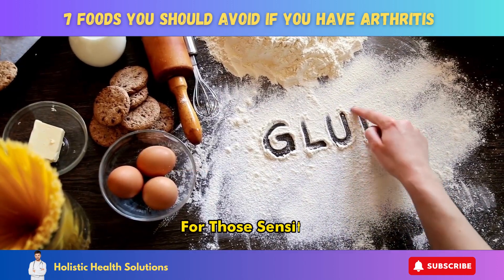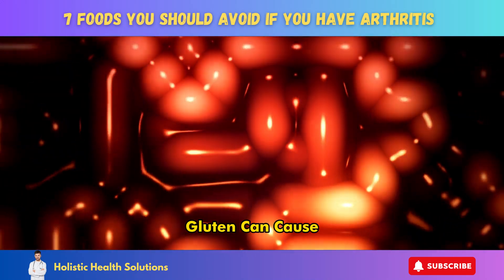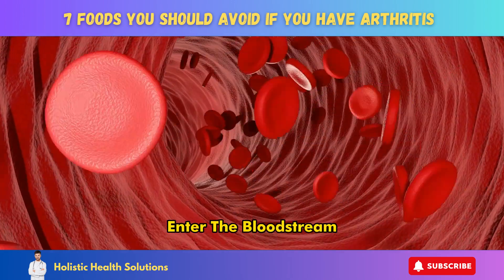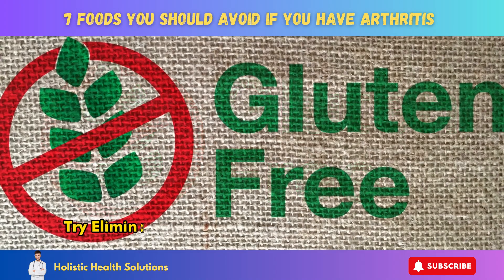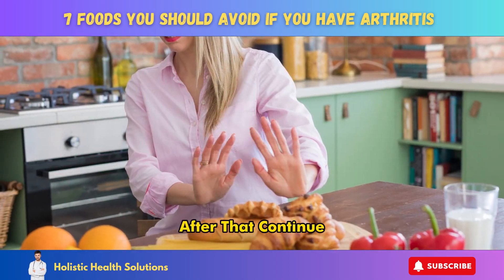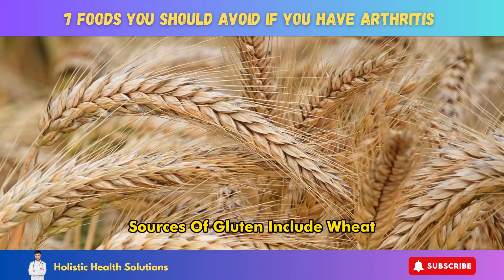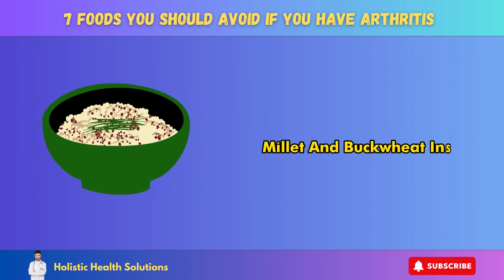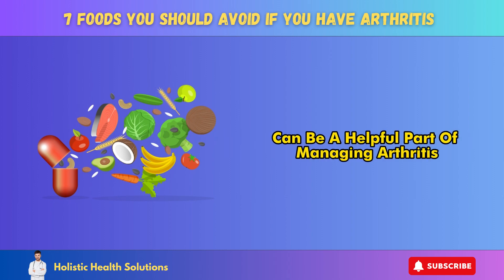Number 7: Gluten. For those sensitive, gluten can trigger inflammation and arthritis flares. Gluten can cause intestinal permeability or leaky gut syndrome, which allows compounds like lipopolysaccharide to enter the bloodstream and provoke systemic inflammation. This can worsen inflammatory forms of arthritis. Try eliminating gluten from your diet for 30 days to see if symptoms improve. After that, continue avoiding gluten or eat only certified gluten-free products. Sources of gluten include wheat, barley, rye, and contaminated oats. Eat ancient grains like quinoa, millet, and buckwheat instead.